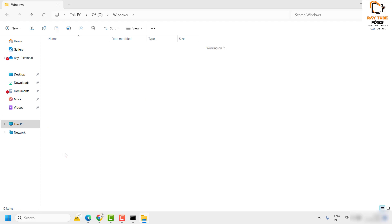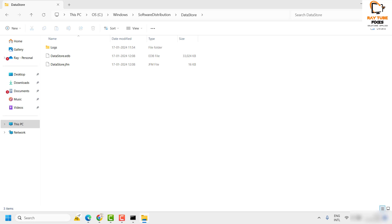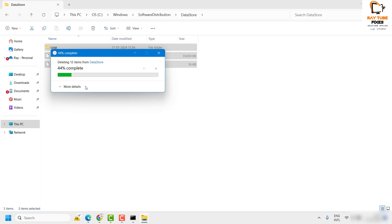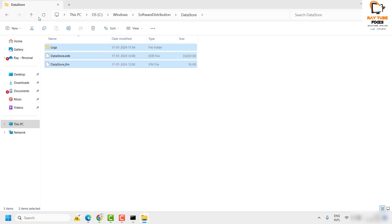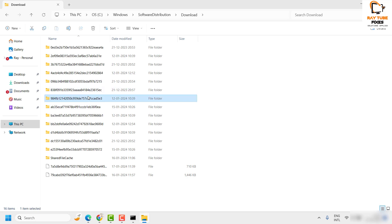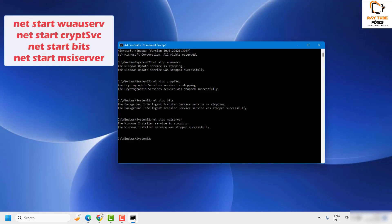Open the SoftwareDistribution folder. Inside, you will see a 'DataStore' folder — select and delete the contents inside it. If you are unable to delete, leave it as is. Then go back to SoftwareDistribution, open the 'Downloads' folder, select everything in it, and delete it.